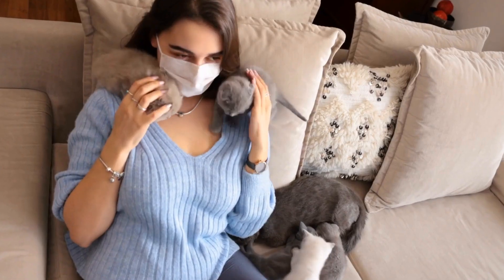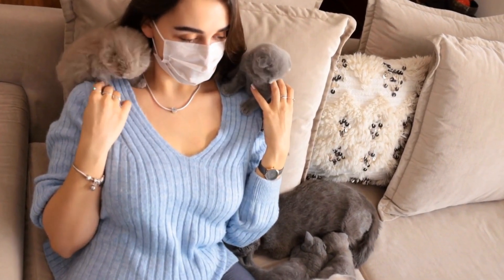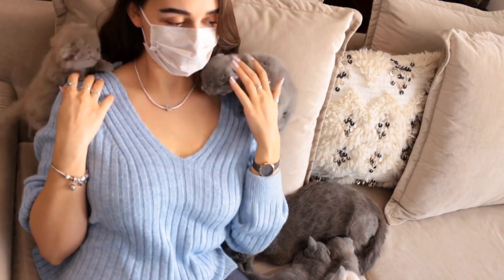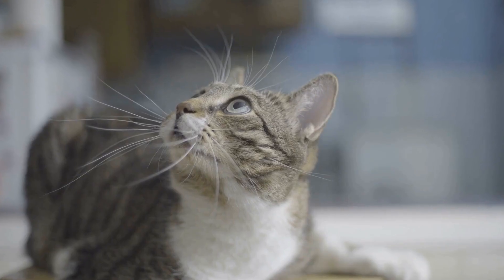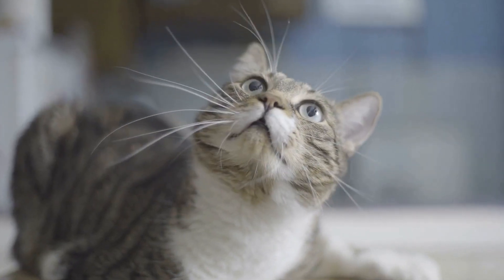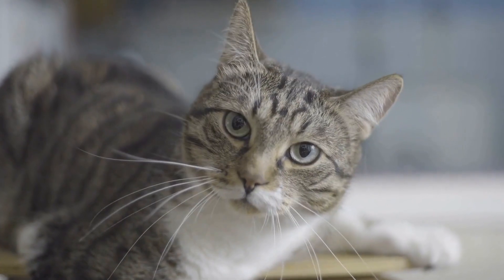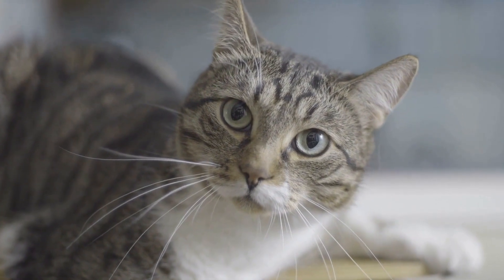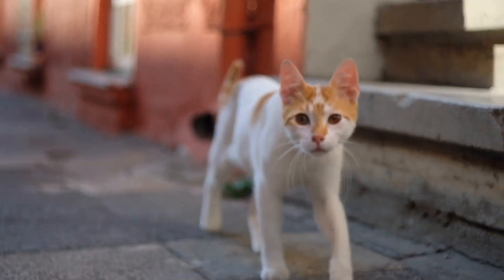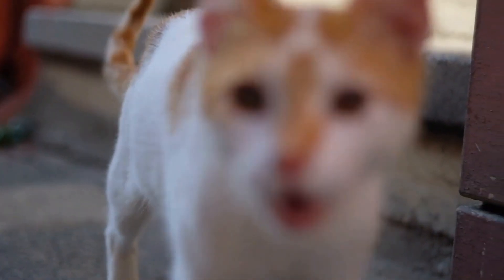In conclusion, cats can be trained to use a specific type of cat litter mat with patience, consistency, and understanding of their preferences. By gradually introducing the new mat, maintaining its cleanliness, and providing positive reinforcement, you can encourage your cat to use the desired mat. However, it is important to remember that not all cats can be trained, and it is crucial to respect their individual preferences.